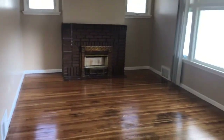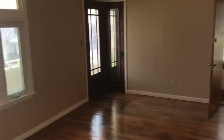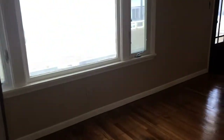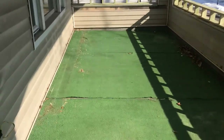You have your living room — nice size living room, nice hardwood floors. You have a nice size balcony.